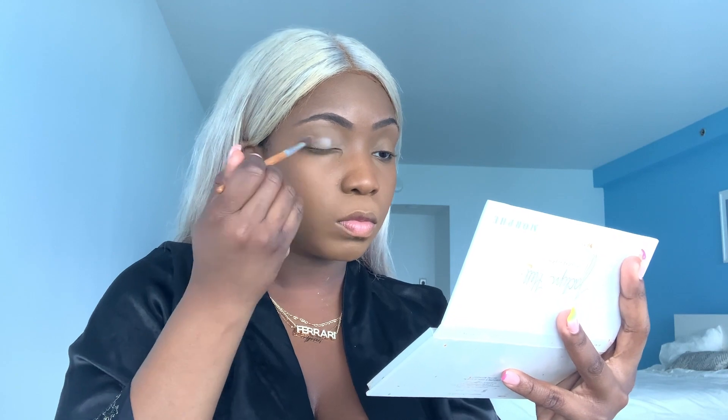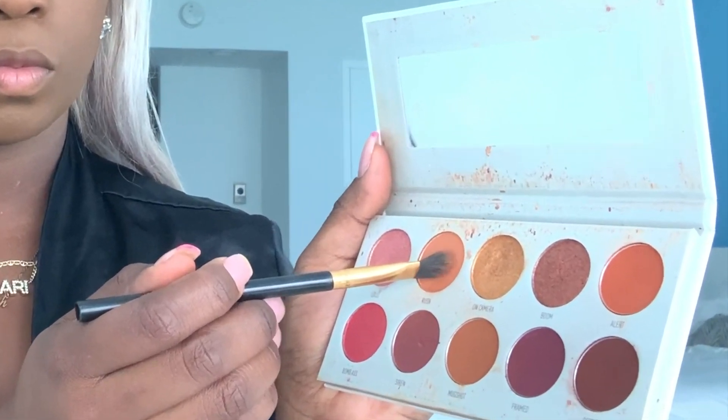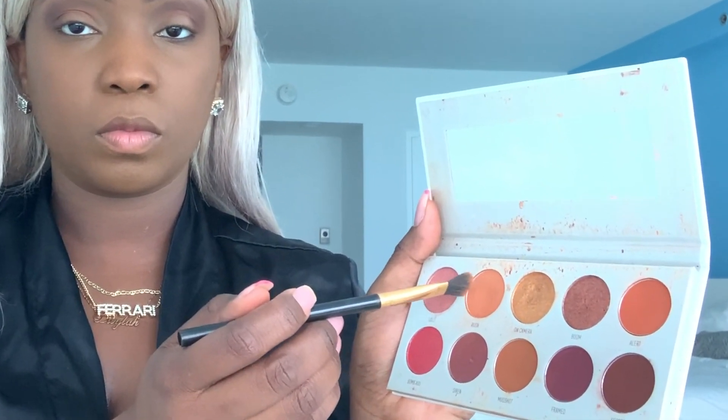Now let's get into the eyeshadow. I'm taking a white eyeshadow base and applying it on my eyelids so the other colors sit on effortlessly. Now going in with a brown neutral color as my transition color, applying it on the outer crease. Then I'm going in with an orange color to give a more vibrant, glowing effect — going back and forth with the brown and orange. I'm applying a heavy amount of dark brown on the outer corners because I'm going for a cat look.